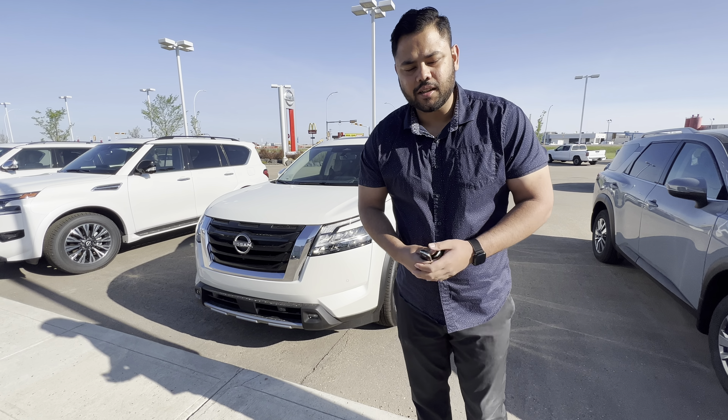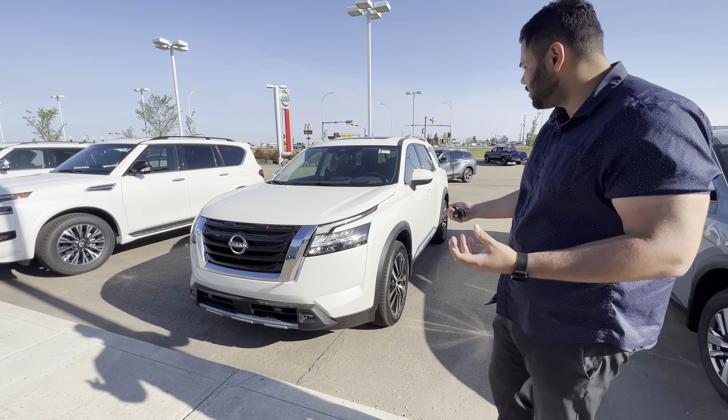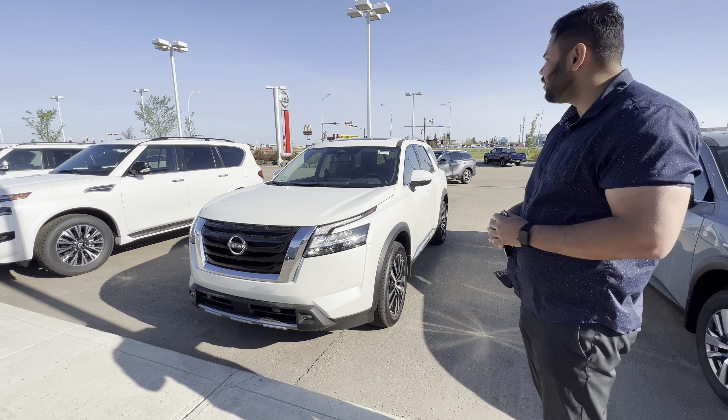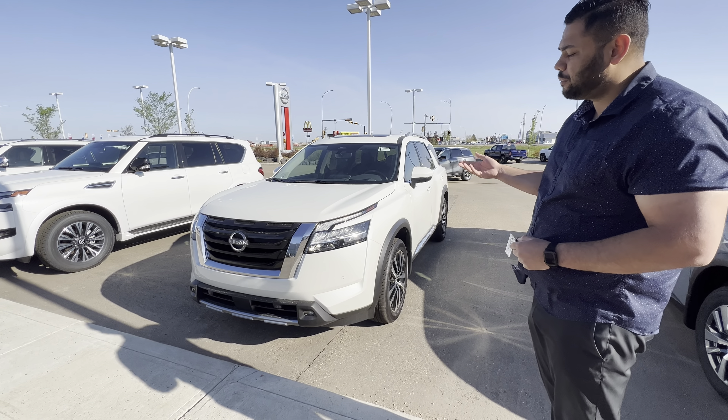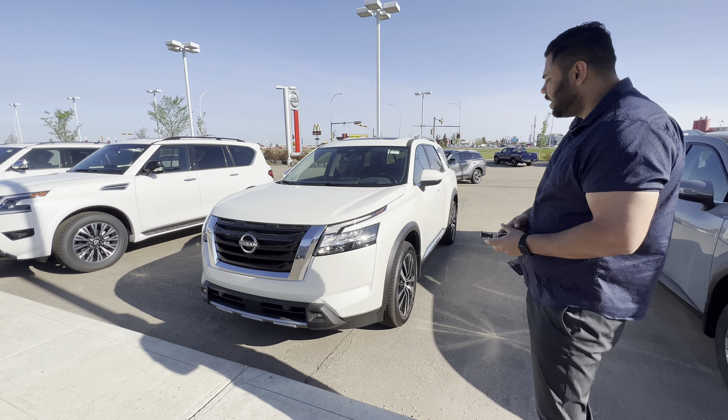Hope you're doing well. This is Ish with LA Nissan. I just want to step in front of the camera and introduce myself, as I'll be the one helping you out. And of course, take a closer look at that beautiful 2023 Nissan Pathfinder Platinum — here it is on the ground, available and good to go today if you're open to it.